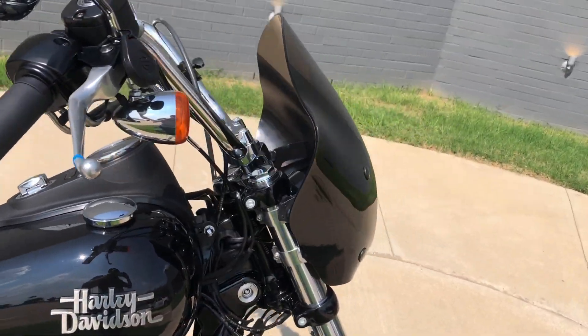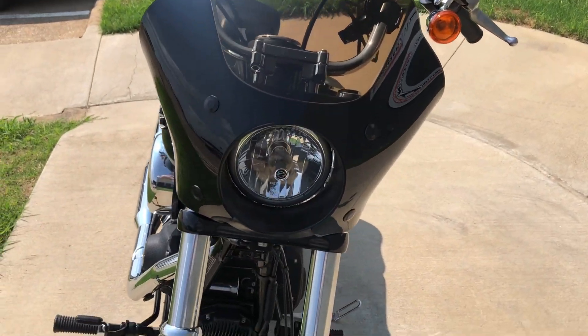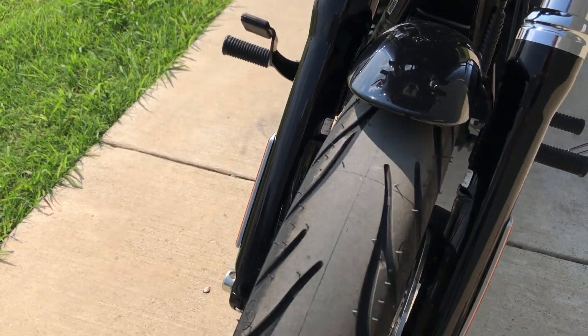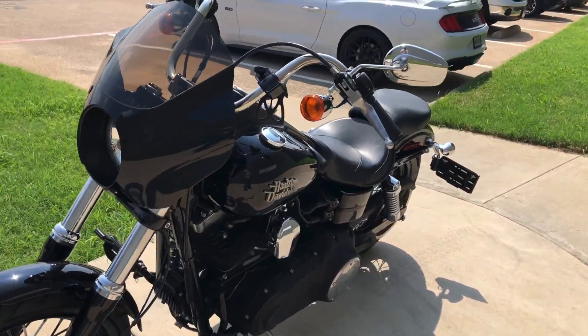It's got a quick detach cowl on it. Good shot on the front tire — both the forks are in good condition. It's got a side-mounted license plate on it.